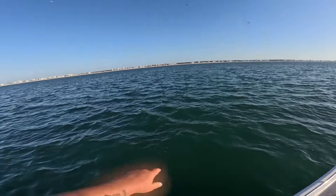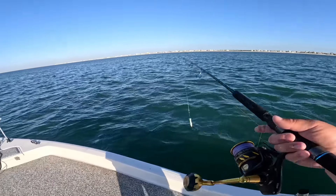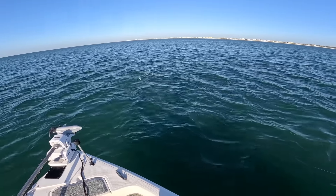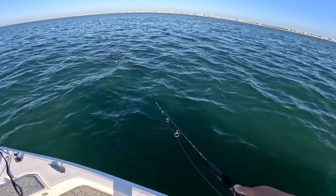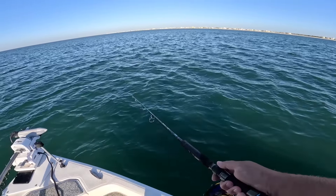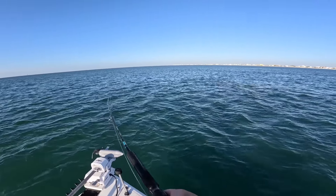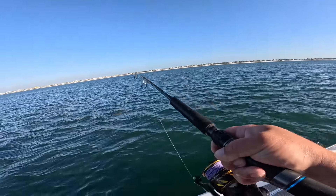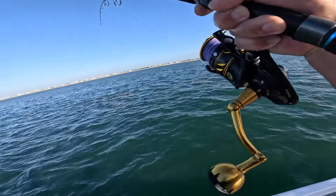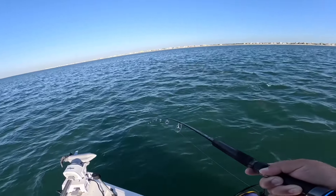Okay, we've got to find that school again — there they are right there. Oh, there's some right below me. Watch this — look at this right by the boat, haven't even had to move. Oh yeah! Come on — gotcha! I only have one hook on there. Look at them all fired up. Wow, there's redfish everywhere.